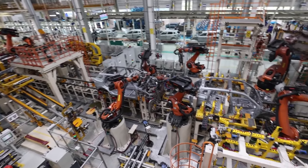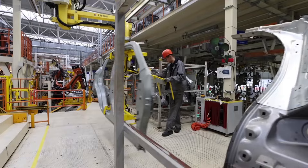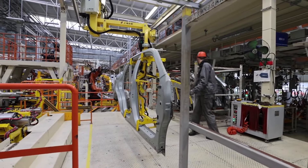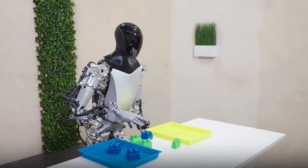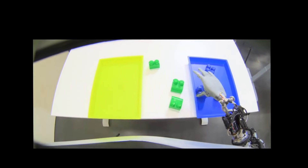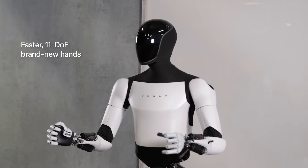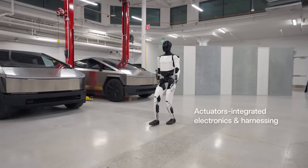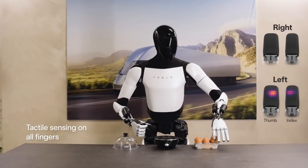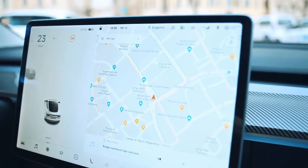Let's delve into its proficiency in recognizing obstacles and navigating the factory floor. This capability is fundamental in assessing its suitability for deployment within Tesla's manufacturing facilities. To operate effectively within a complex factory environment, the Tesla bot relies on highly sensitive sensors and cameras. These components enable it to discern movement paths and understand the layout of departmental areas. Unlike traditional communication methods, the Tesla bot features a screen on its face for displaying information, akin to a Tesla car's interface.